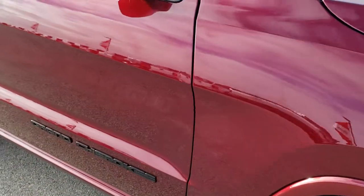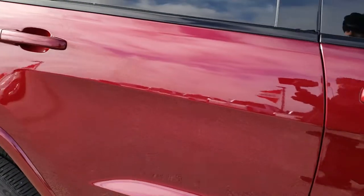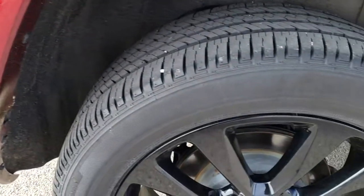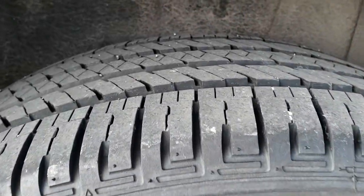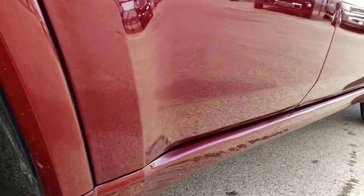As we come down this side of the Jeep, you can see just how clean that body is — how reflective and mirror-like that paint is. We take these HD videos so if you are far away or even close by and just cannot make the trip down, you can still see the vehicle, hear the vehicle, and have confidence in what you're looking at before you even get here. Back tires have just as much tread as the front tires, and one more glance down this side of the vehicle.